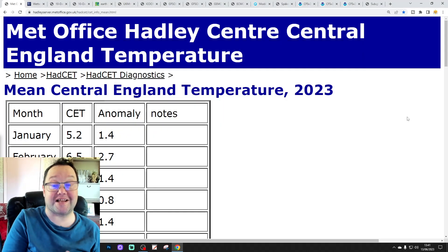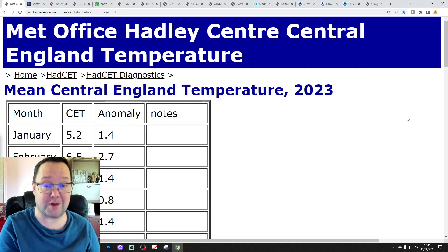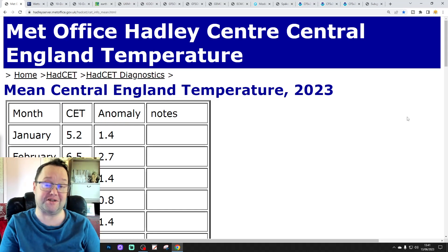Hello everyone, welcome back. We're going to have a look at the weather for 10 to 14 days in today's third video.